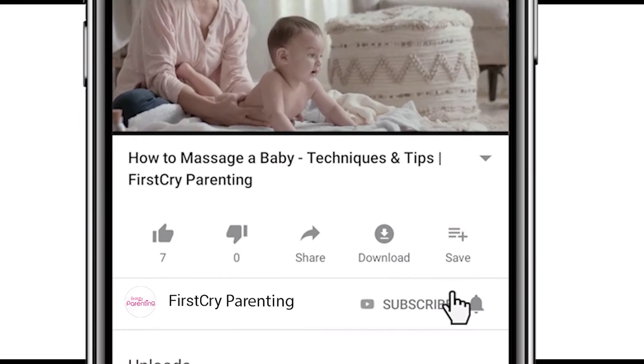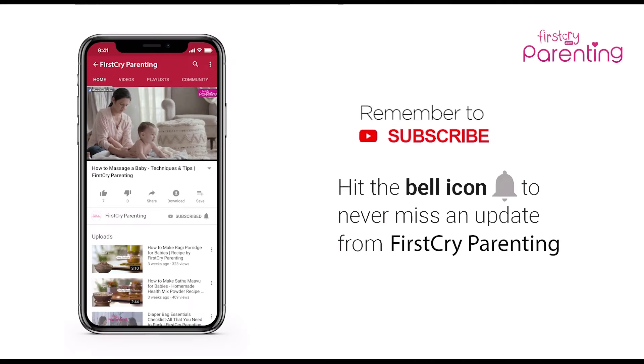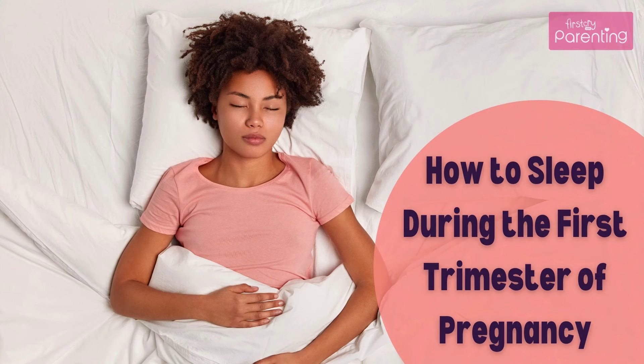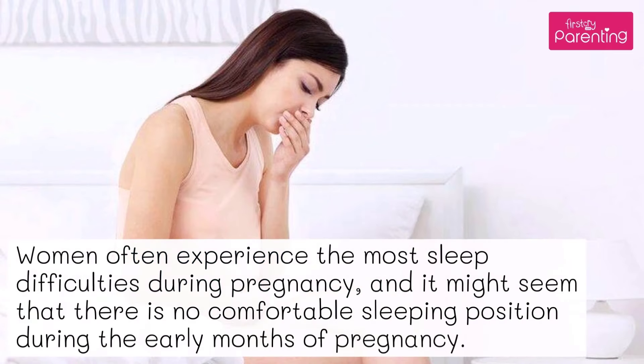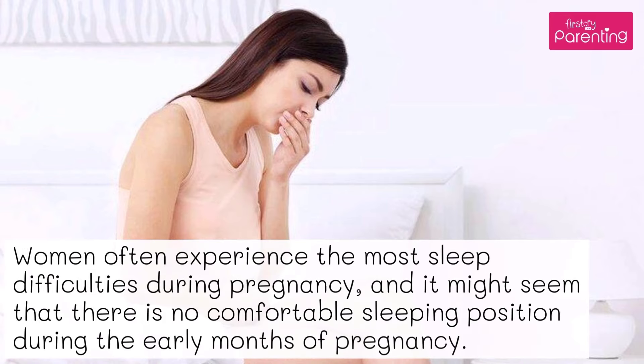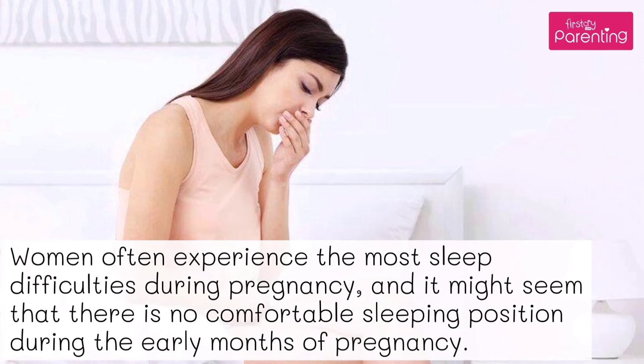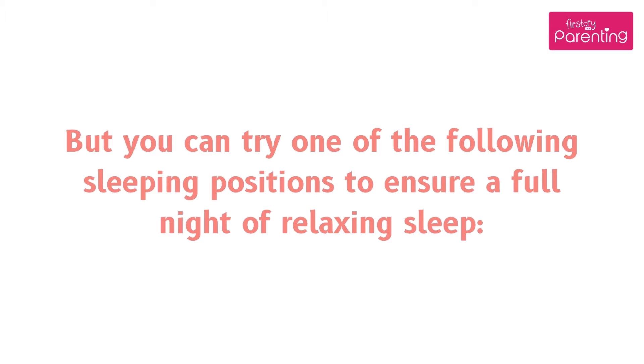Remember to subscribe and don't forget to hit the bell icon to never miss an update from First Cry Parenting. How to sleep during the first trimester of pregnancy. Women often experience the most sleep difficulties during pregnancy, and it might seem that there is no comfortable sleeping position during the early months. But you can try one of the following sleeping positions to ensure a full night of relaxing sleep.